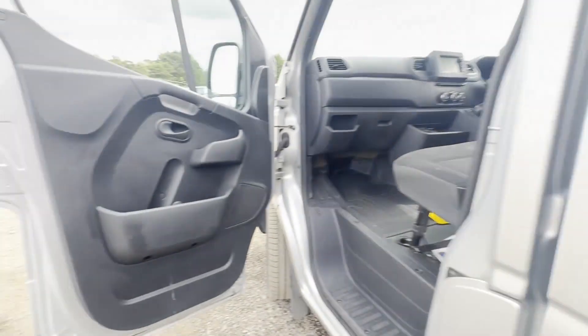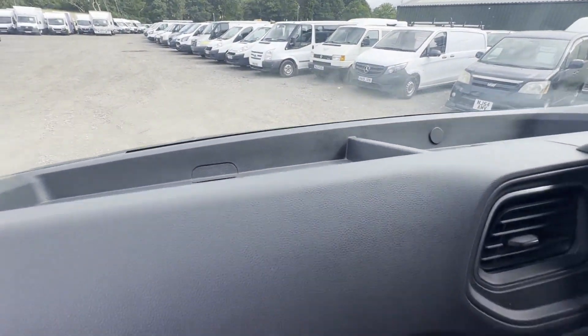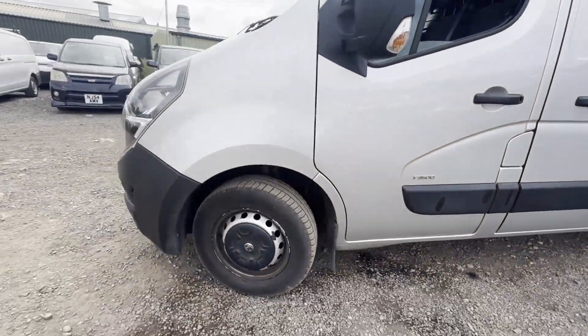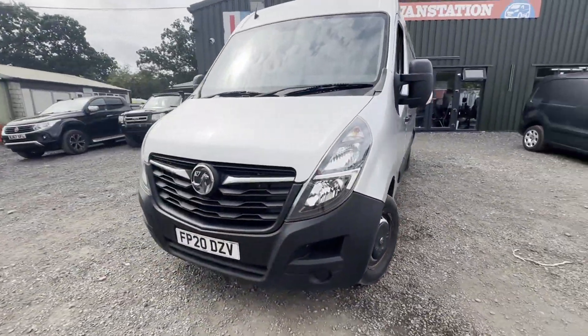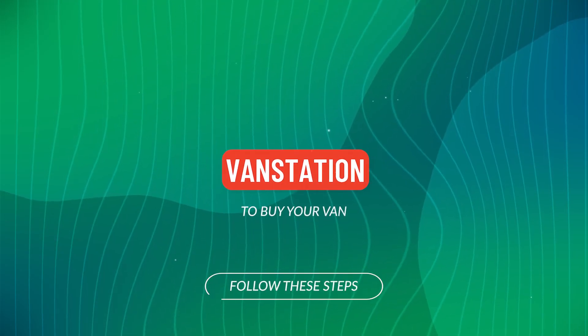Well looked after, pride and joy — first to see will definitely buy. Features: zero former keepers, two keys, electric windows, cruise control, air con, parking sensors, Euro 6 status, HPI clear. Click the link in the description for pictures.